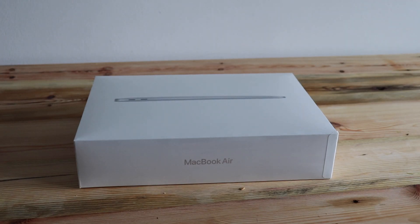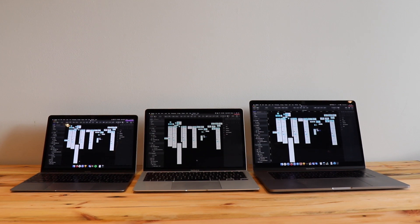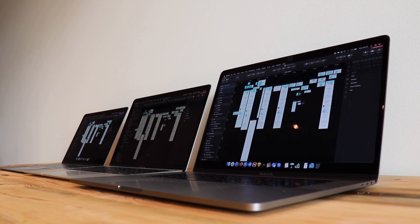We just got ourselves a 2020 MacBook Air — the middle tier, so it's an i5 and 16 gigs of RAM — and we wanted to test it against all the other laptops that we've been using in the last few years. So is this laptop good enough for Sketch?